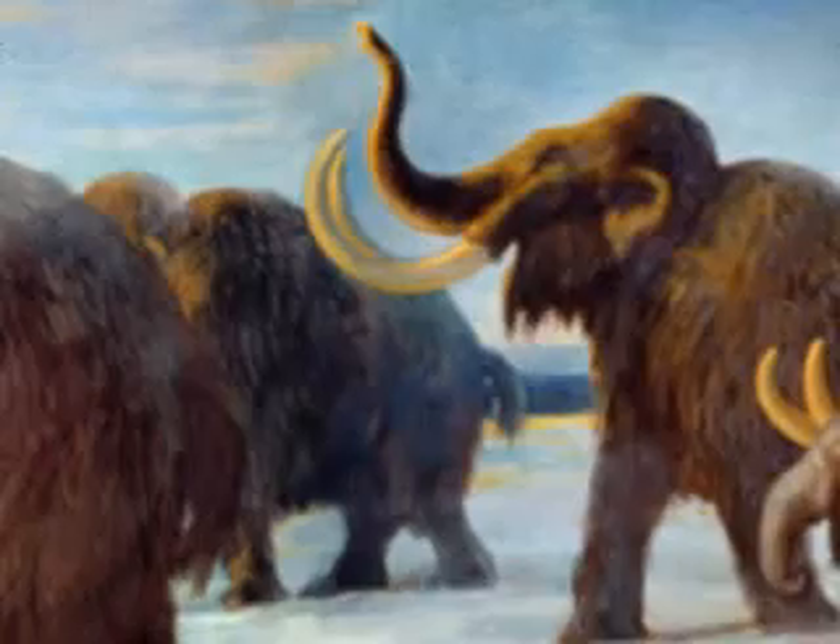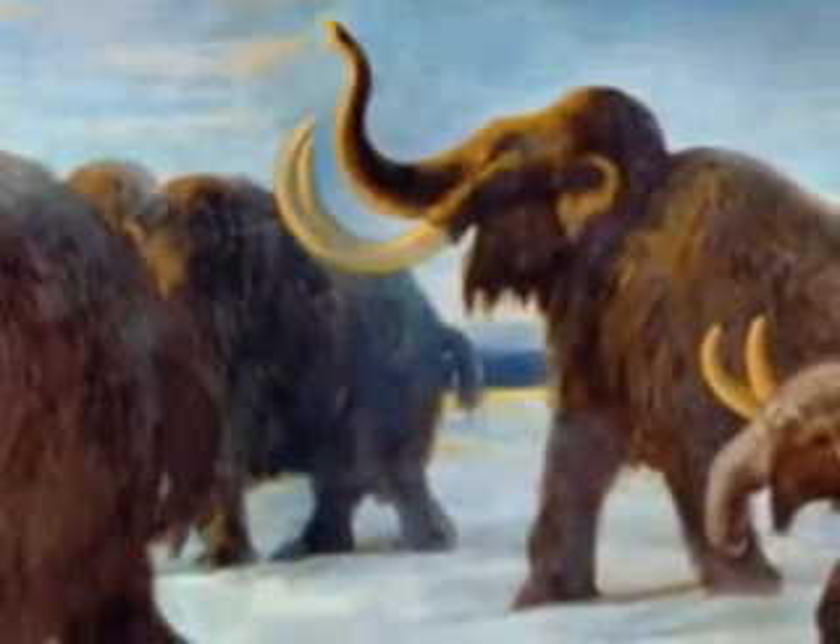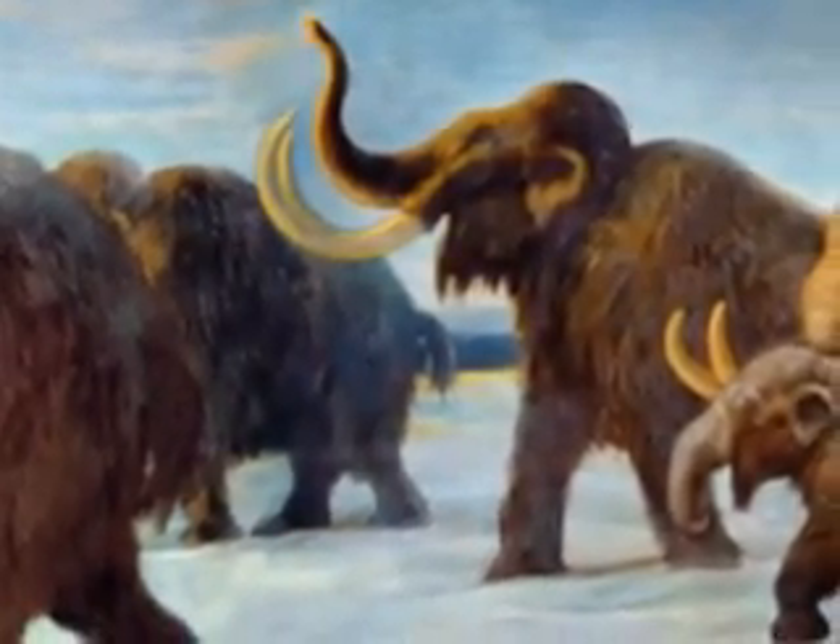The jaw and teeth of the Woolly Mammoth were more vertical than modern elephants, and it is believed that it allowed them to more easily feed on grass.